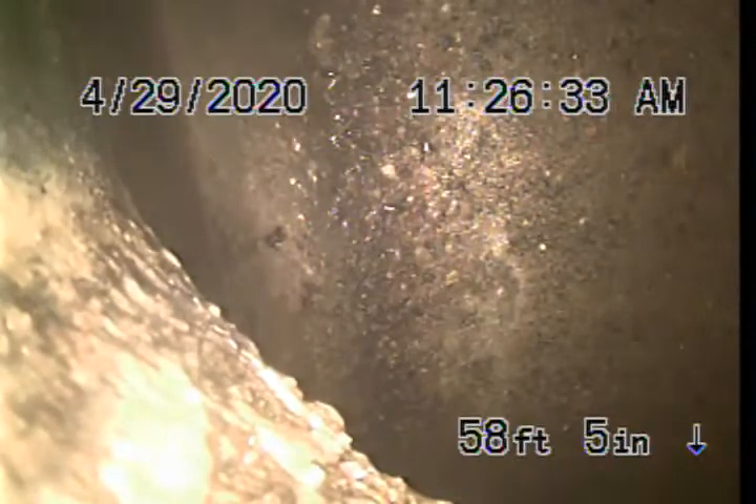Today we were called out for a main line backup. The purpose was to clear the blockage, and it was determined that the blockage was caused by roots.